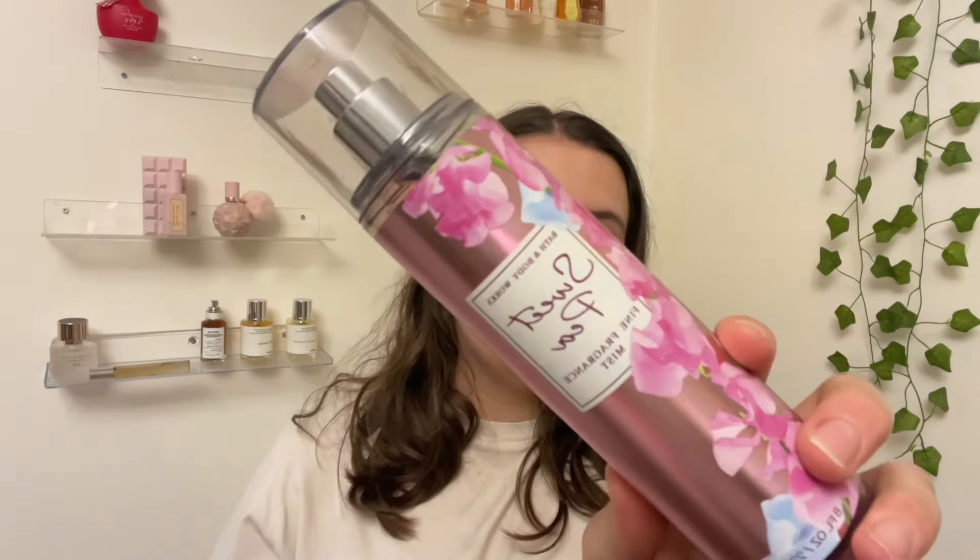Another classic I'm using up is Sweet Pea, with notes of sweet pea, watery pear, sheer freesia, luscious raspberry, and soft musk. It's really pretty — very girly, like a pink shampoo fragrance. Not over the moon excited about it, but it smells nice, very feminine and breezy.